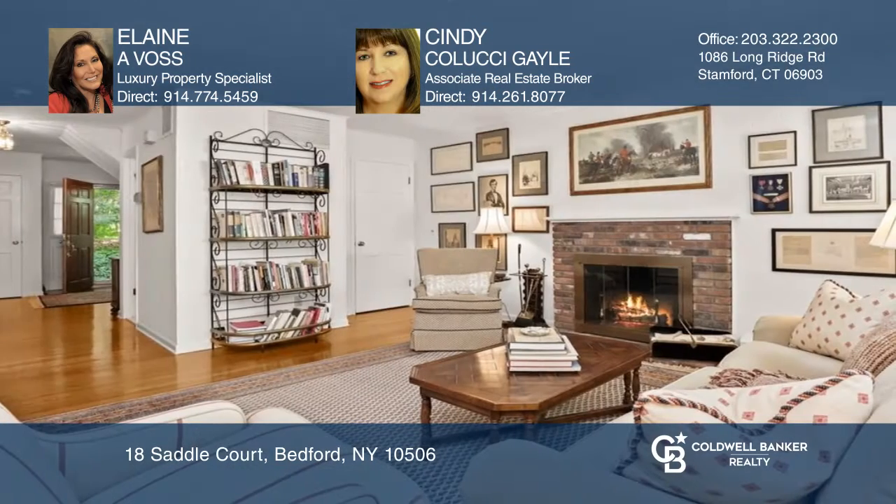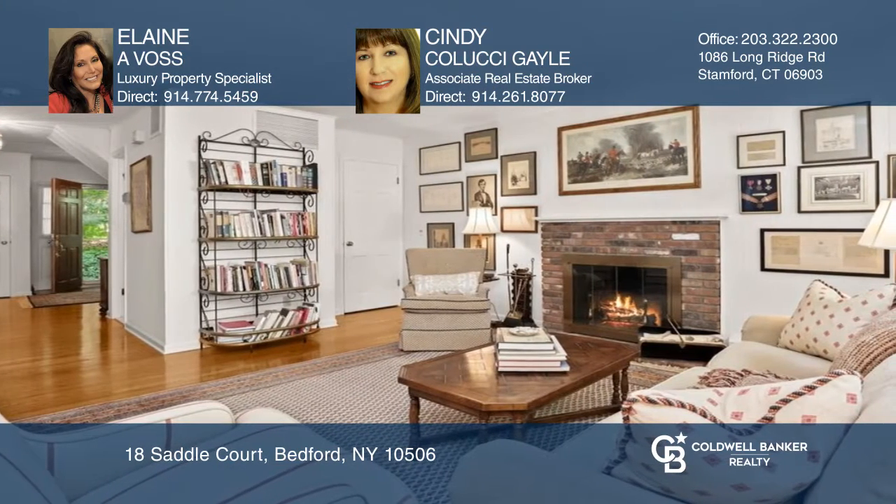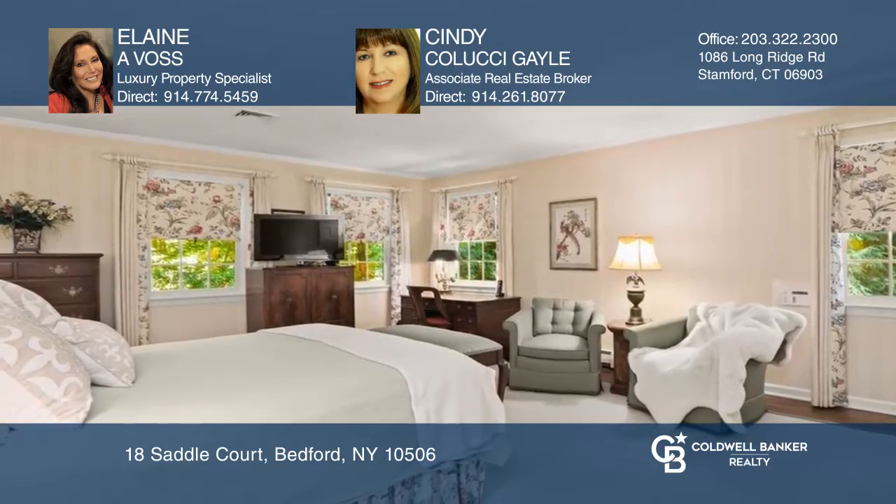Enjoy the eat-in kitchen, the family room with high cathedral ceilings, and a den with a fireplace for cold nights. All this and more can be yours.